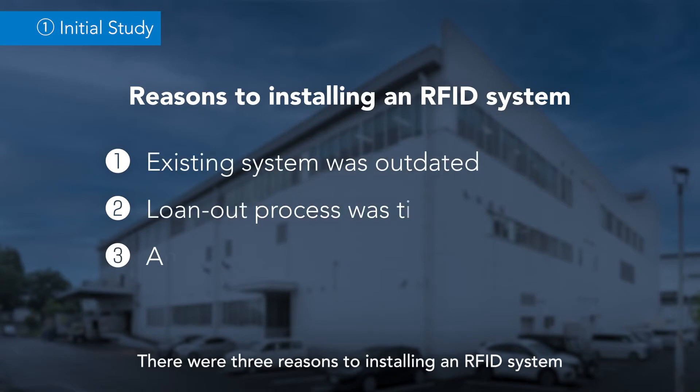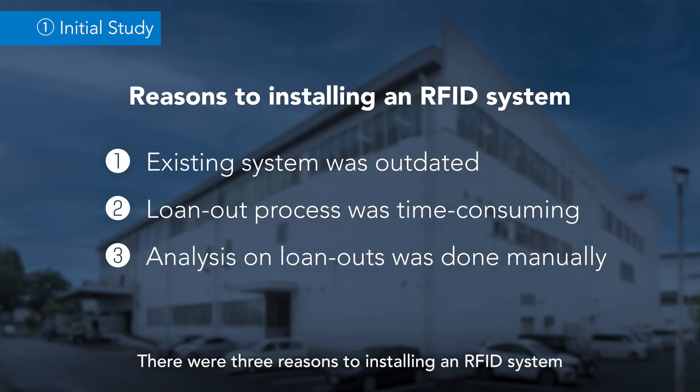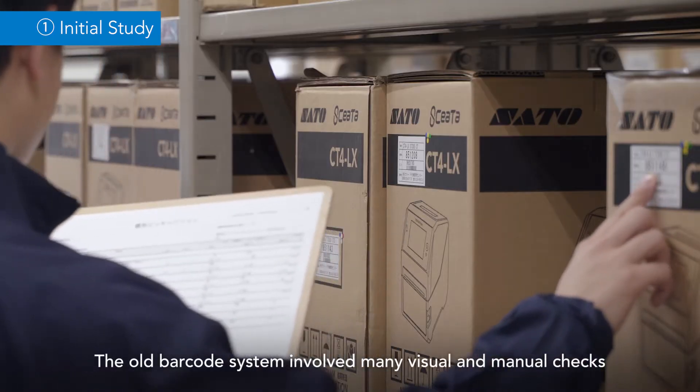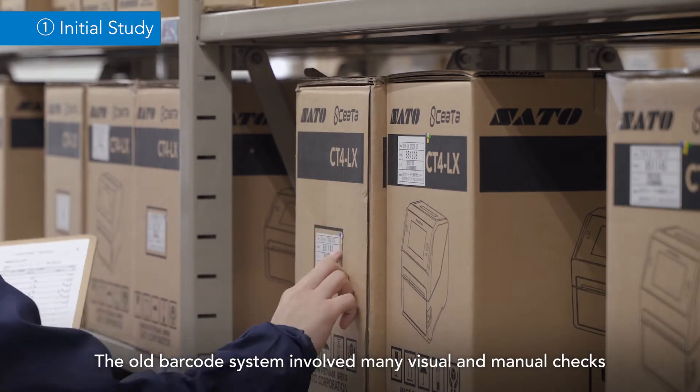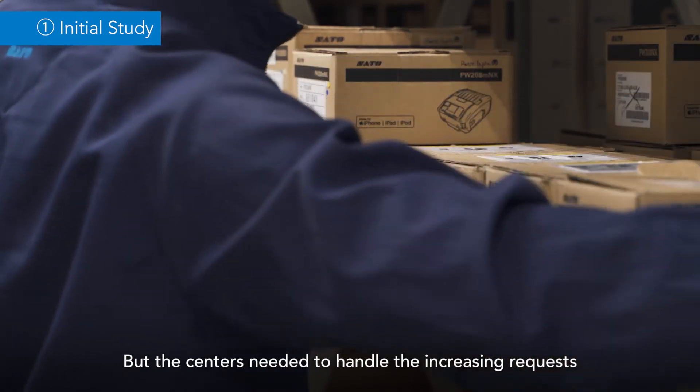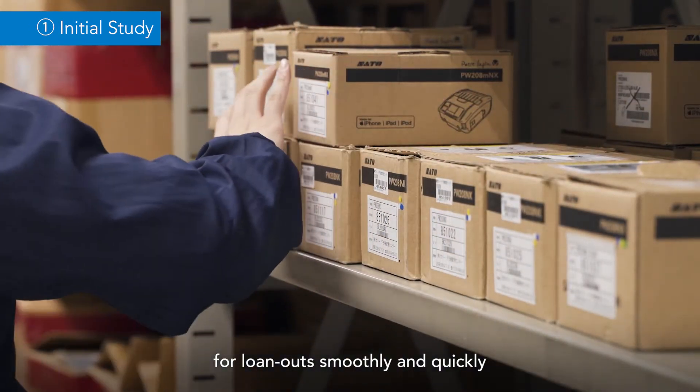There were three reasons for installing an RFID system. The old barcode system involved many visual and manual checks that were time-consuming and prone to human errors, but the centers needed to handle the increasing requests for loan-outs smoothly and quickly.